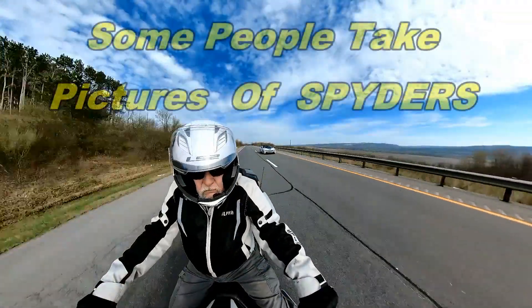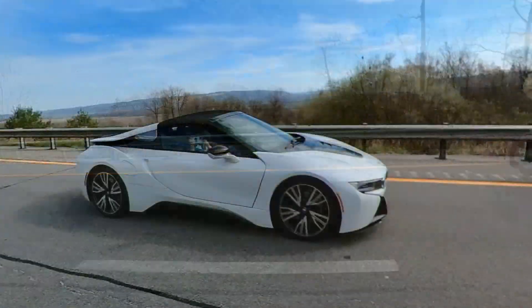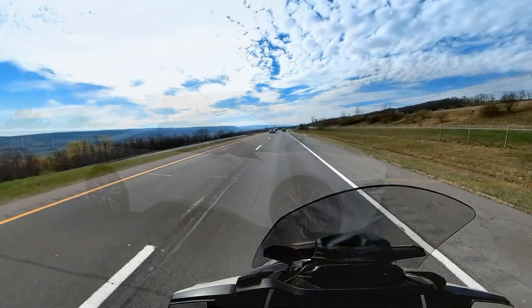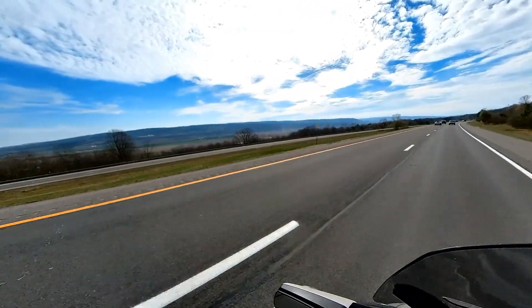I'm starting to wonder how many times I've been photographed or videoed without knowing it — I didn't even notice this until editing. That's a handy feature with a 360 camera, because you capture stuff around you that you didn't see while you're riding.